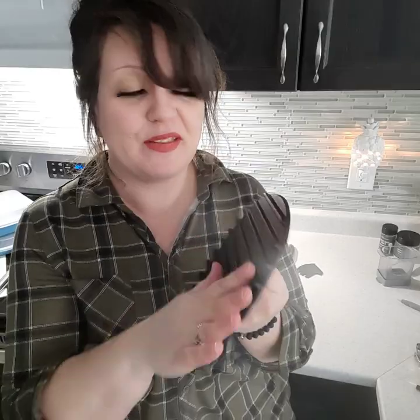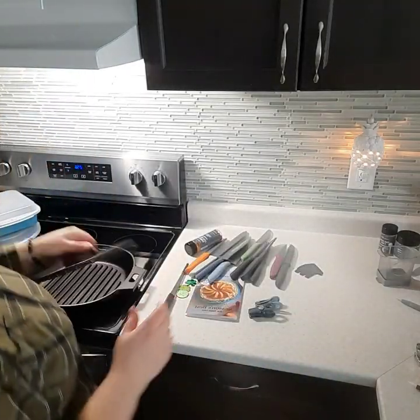We also updated our cast iron press — these are quite heavy, you can get a good workout lifting them! But again, guaranteed for life. Just lightly oil them and they're going to last you forever — literally beautiful.